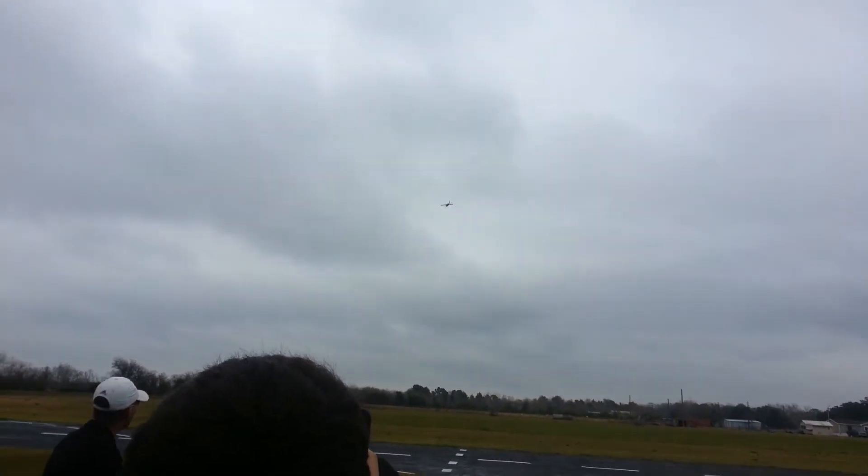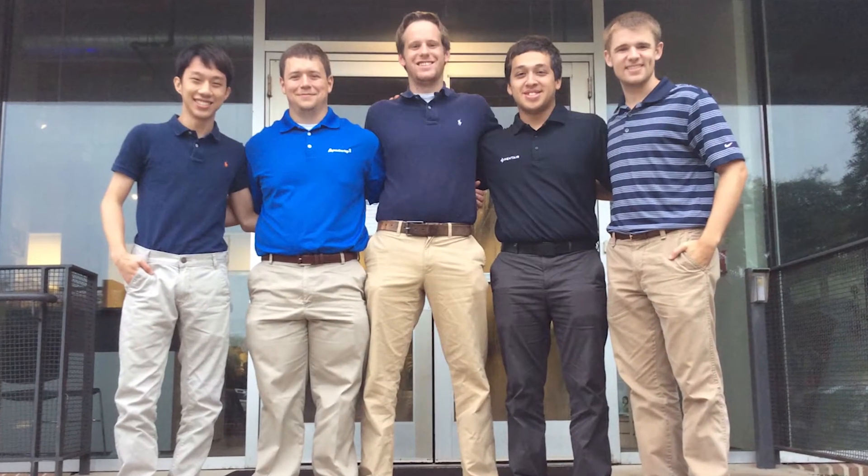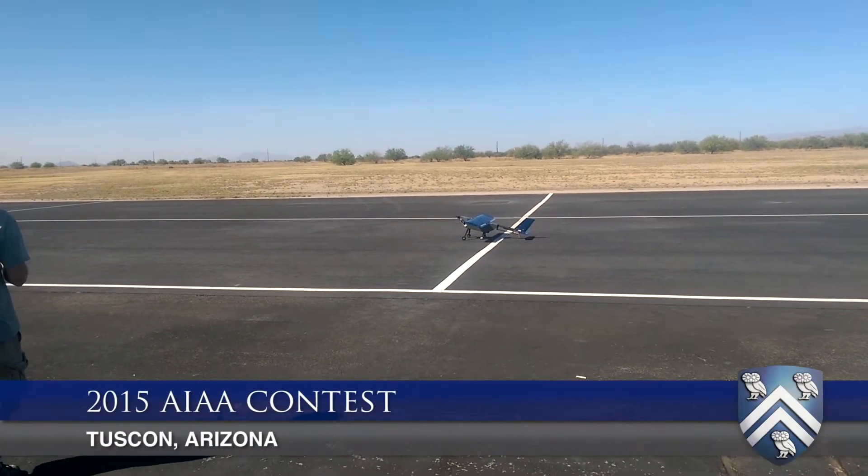We are the Runway Boys. We are competing in the American Institute of Aeronautics and Astronautics Design, Build, Fly competition.